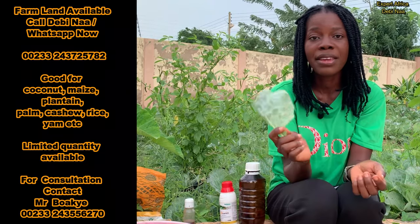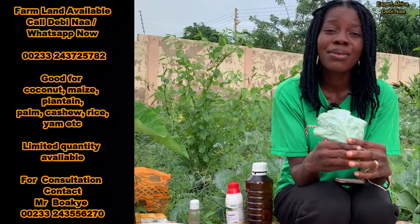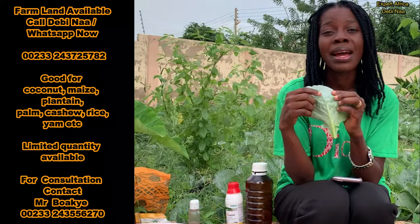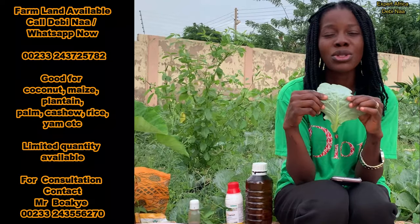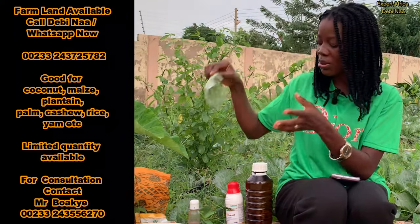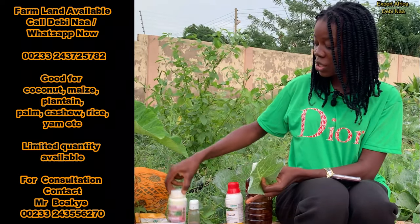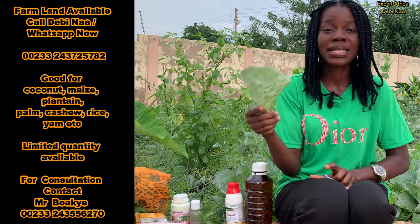The next pest attack I experienced was the flea beetle. These pests are very tiny and what they do is eat the leaves of the cabbage, leaving holes in the leaf just like the cabbage worms. This makes your cabbage look unattractive and prone to diseases. For that one too, I combined some of these chemicals and also got this chemical called Warrior in addition to the others to combat this pest attack.